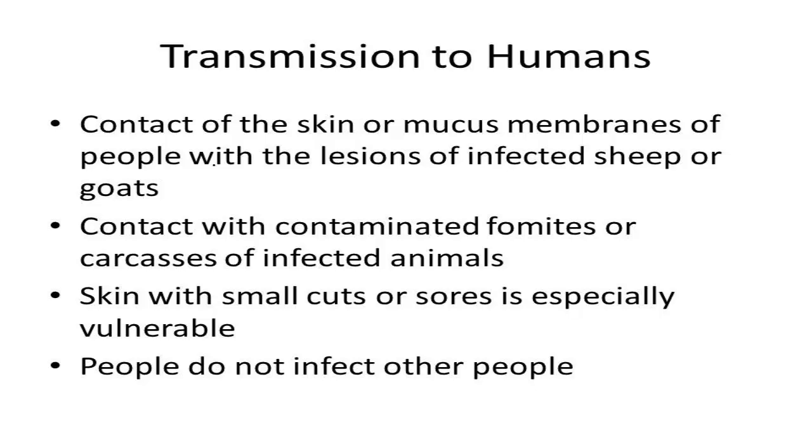Humans acquire the infection from contact with infected animals, carcasses, or a contaminated fomite. ORF is very common among shepherds, veterinarians, and farmers who bottle feed young lambs, as well as in butchers from handling infected carcasses.